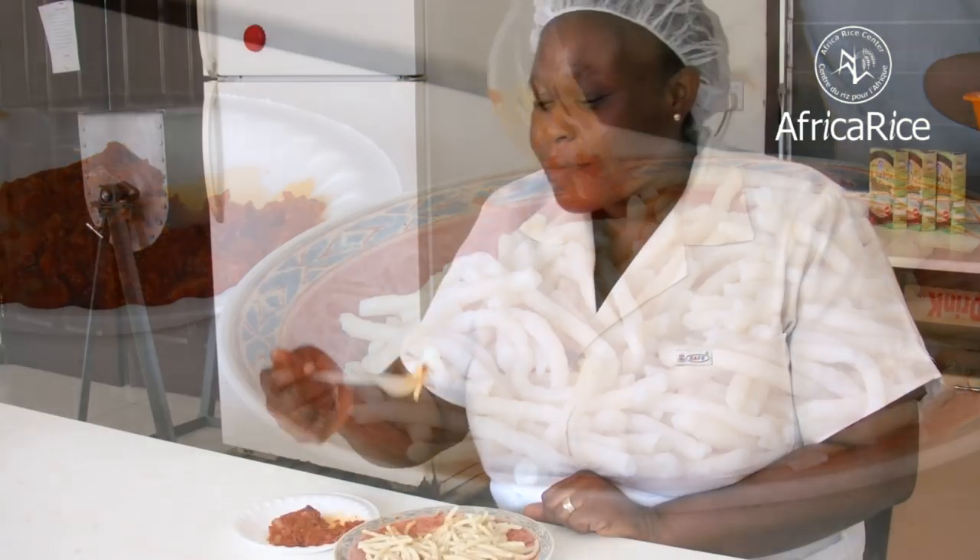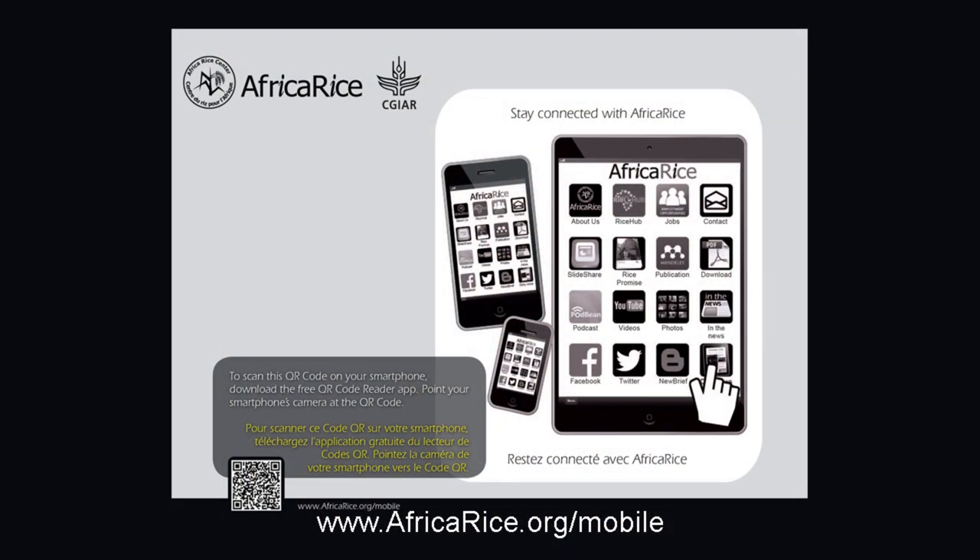Serve warm rice noodles with any sauce of your choice. Bon appétit! For more information, visit www.africarice.org.